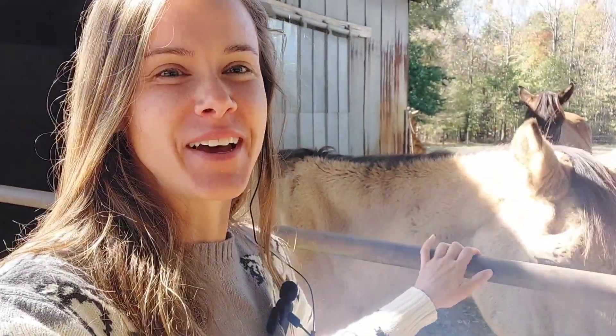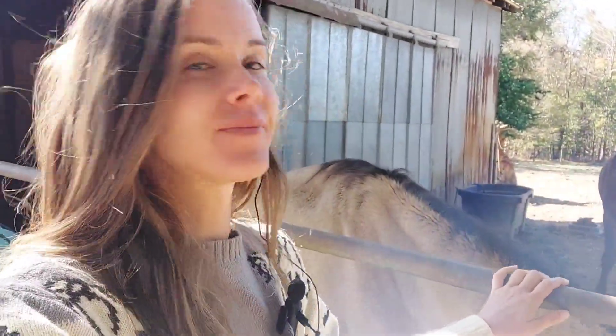This is Ziggy. He's our newest rescue. He needs a lot of help and he's also our oldest rescue — he's over 30 as far as the vet has estimated. He's feisty for an old guy.